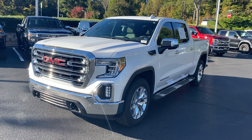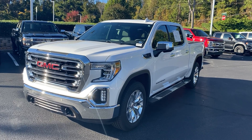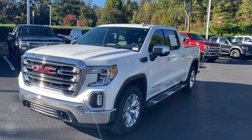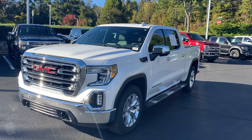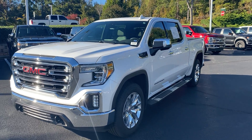Hello and thank you for your interest in this 2019 GMC Sierra here at Hendrick Buick GMC Cadillac. We're at the top of the hill in the back of the Cary Auto Mall. I just want to get you a quick walk-around video of the truck that you had interest in.